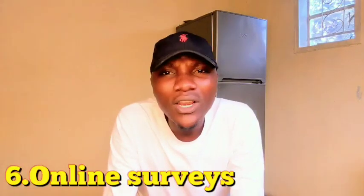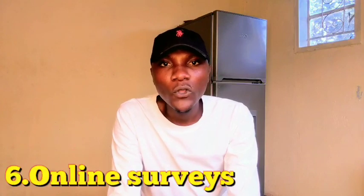Point number six is online surveys. You can make money using online surveys. I made a video on online surveys — if you don't know what this is and you'd love to learn more, you can check that video. But in a nutshell, online surveys are websites that employ people to take surveys, and then after those surveys, they pay them.